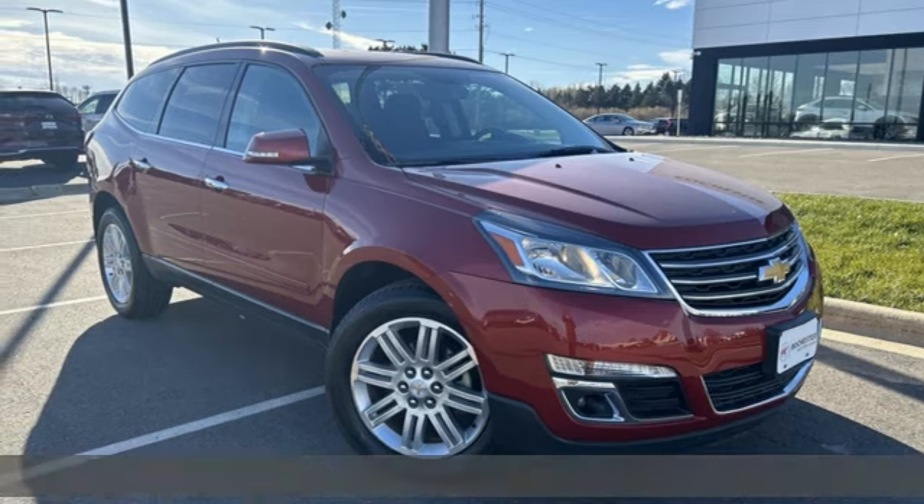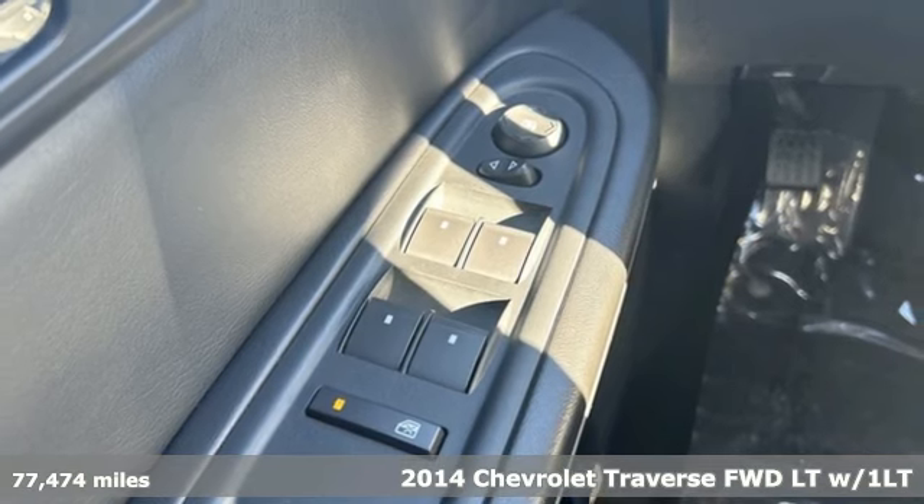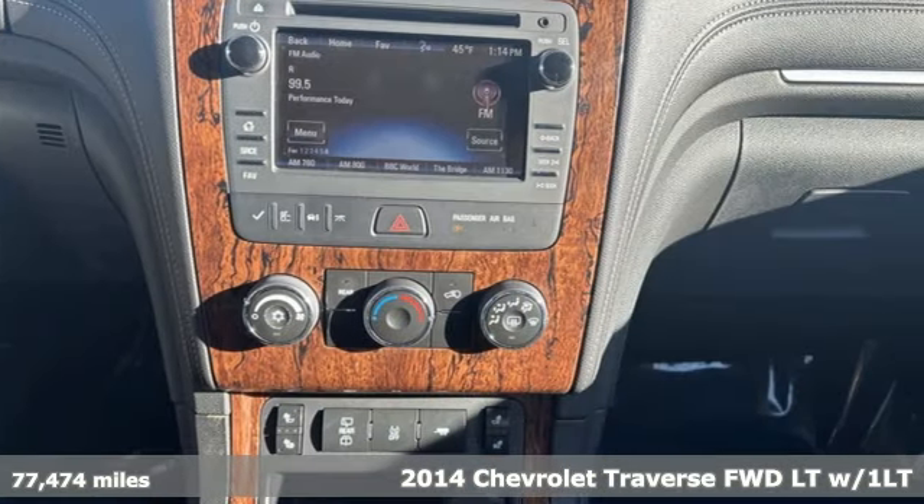Here's a 2014 Chevrolet Traverse. There's so much room in this Traverse that those driving the competitors' cars are filled with cargo envy.